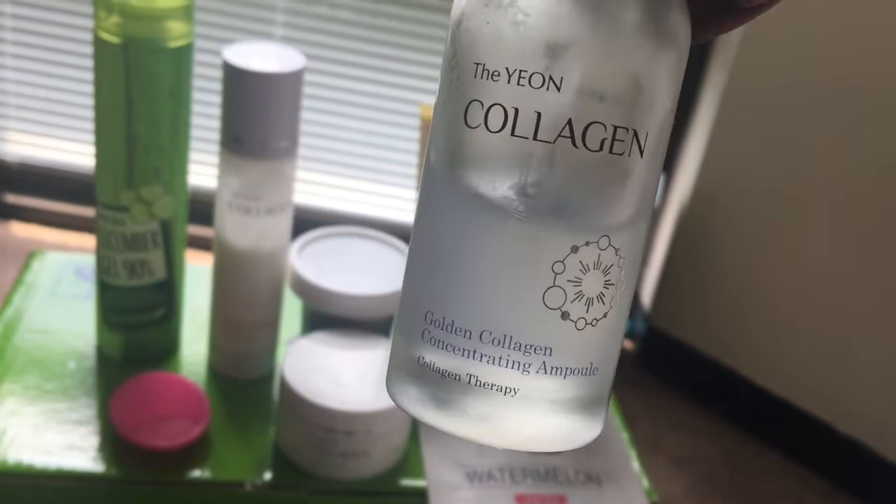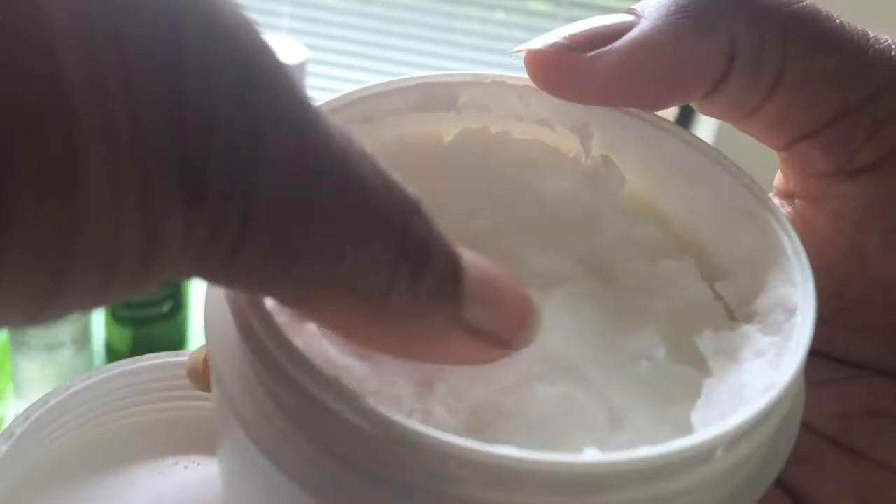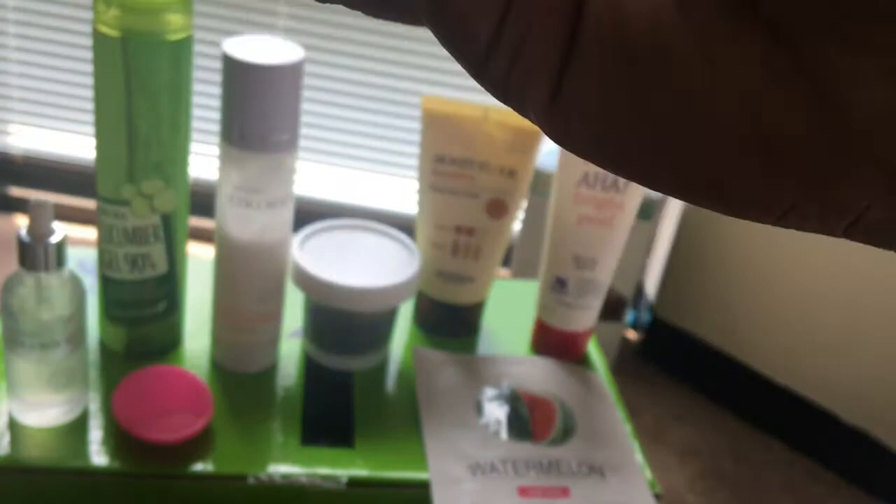The next product I like to use every other day when I use my Skin Food scrub is the Young Collagen Golden Collagen Concentrating Ampoule. It's really moisturizing and I love how it makes my skin very moisturized and soft. The next product I like to use is the Golden Collagen Fill Up Steam Cream — Steam Collagen Therapy. The consistency of this is really, really thick like a thick cream.